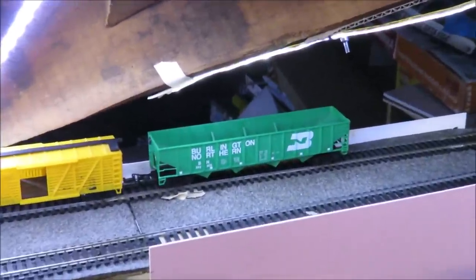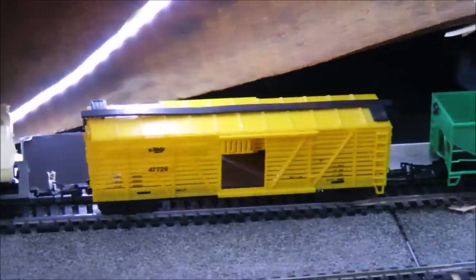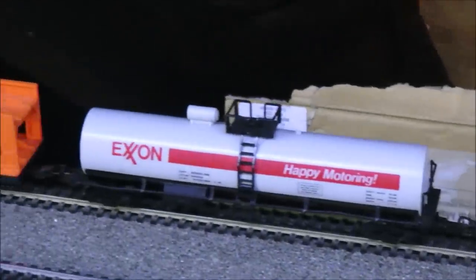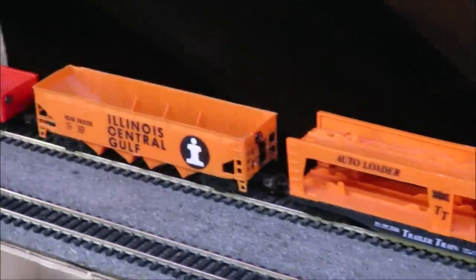Most of them are large bogie wagons and hopper wagons. They need a little bit of weathering to make them look a little less plasticky, but as you can see, that's 18 pounds including postage for a large co-co diesel and a load of goods wagons.